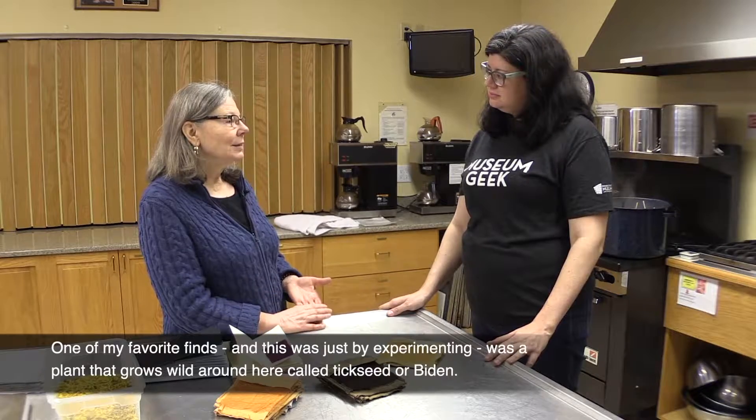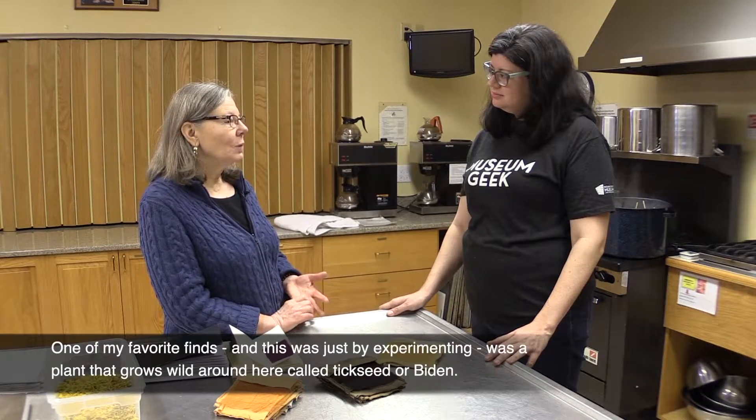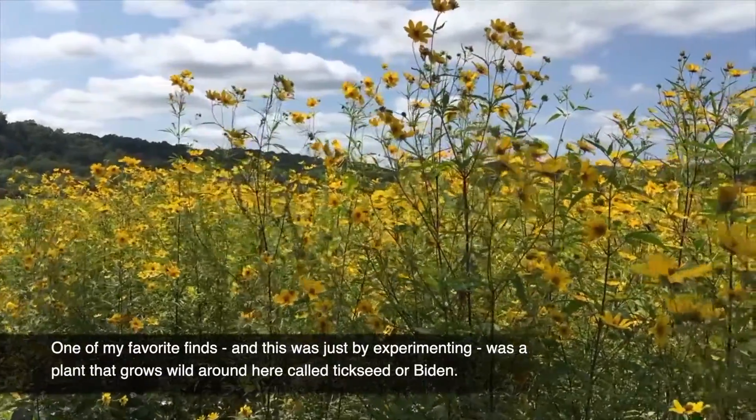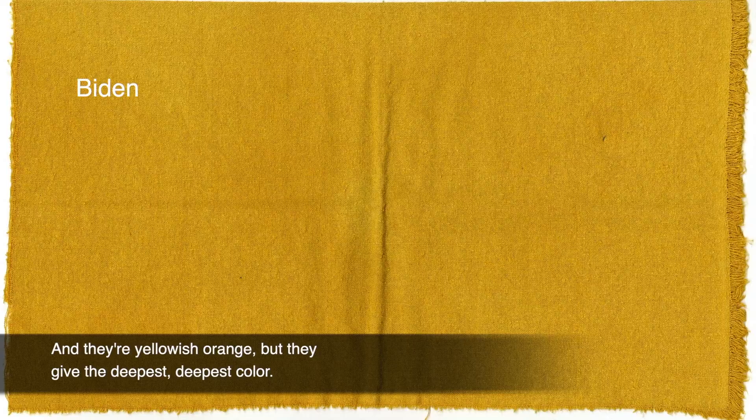One of my favorite finds — and this was just by experimenting — was a plant that grows wild around here called tickseed or biden. They're yellowish orange, but they give the deepest, deepest color.